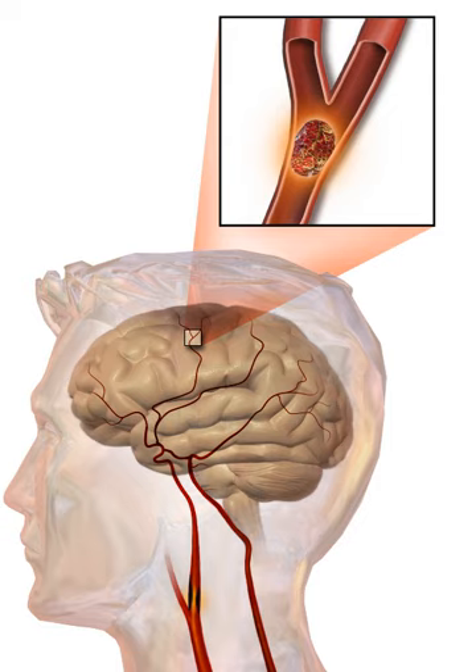They result in part of the brain not functioning properly. Signs and symptoms of a stroke may include an inability to move or feel on one side of the body, problems understanding or speaking, dizziness, or loss of vision to one side. Signs and symptoms often appear soon after the stroke has occurred. If symptoms last less than one or two hours it is known as a transient ischemic attack or mini-stroke. A hemorrhagic stroke may also be associated with a severe headache. The symptoms of a stroke can be permanent. Long-term complications may include pneumonia or loss of bladder control.